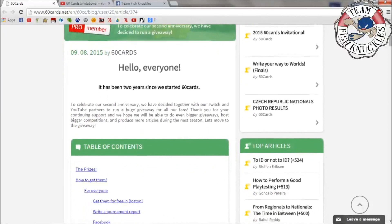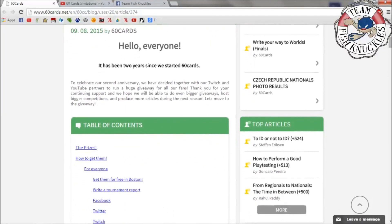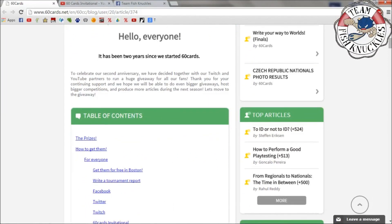To celebrate their second anniversary, they've decided together with their Twitch and YouTube partners to run a huge giveaway for all of their fans. Thank you for your continuing support, and they hope to do bigger giveaways, post bigger competitions, and produce more articles during the next season.